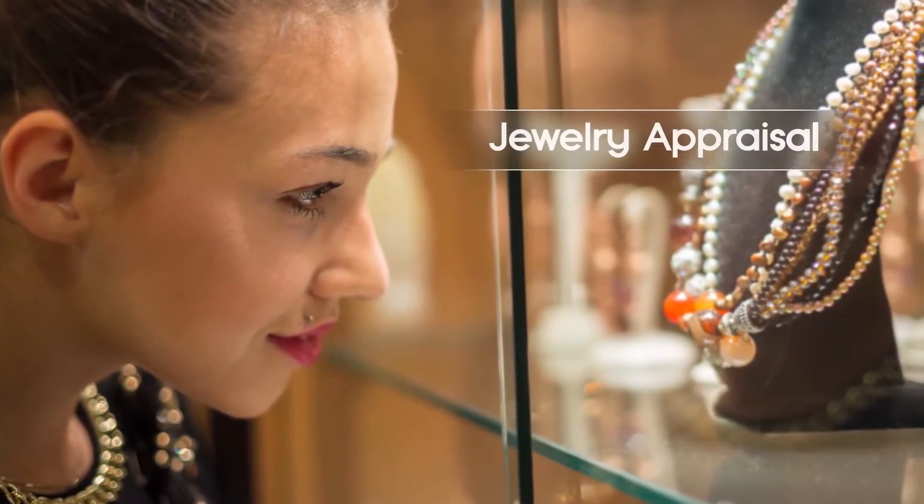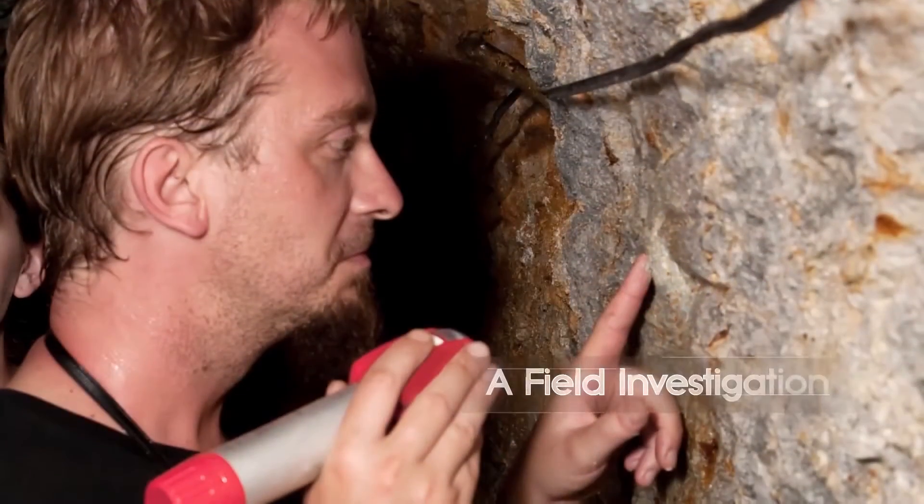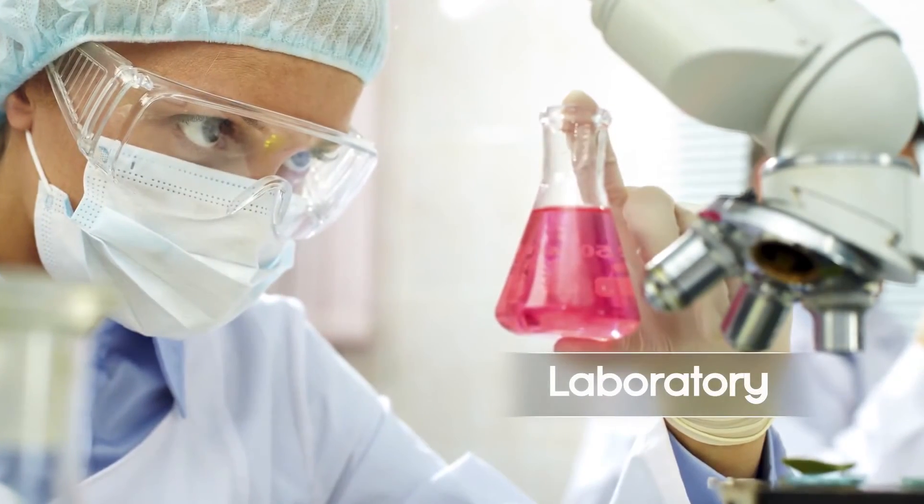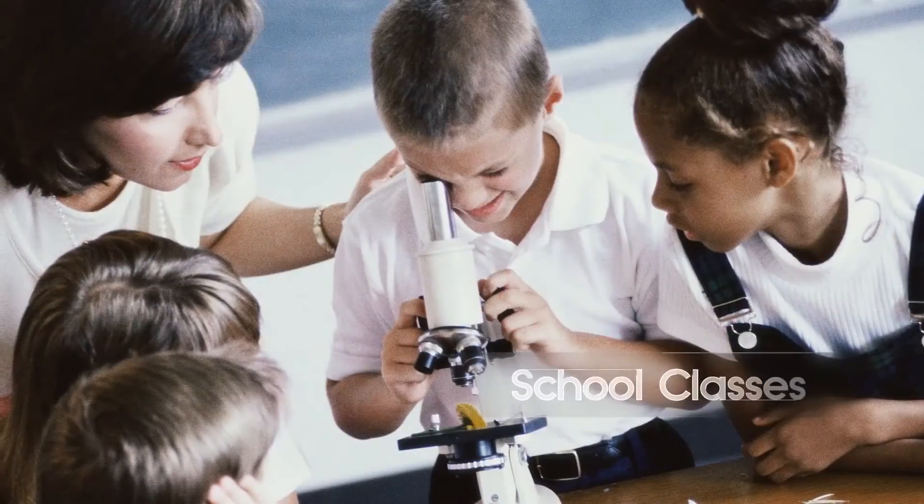The Narugo microscope can not only be used for research and education, but it can also be utilized in fields that require a microscope, such as work and everyday life.